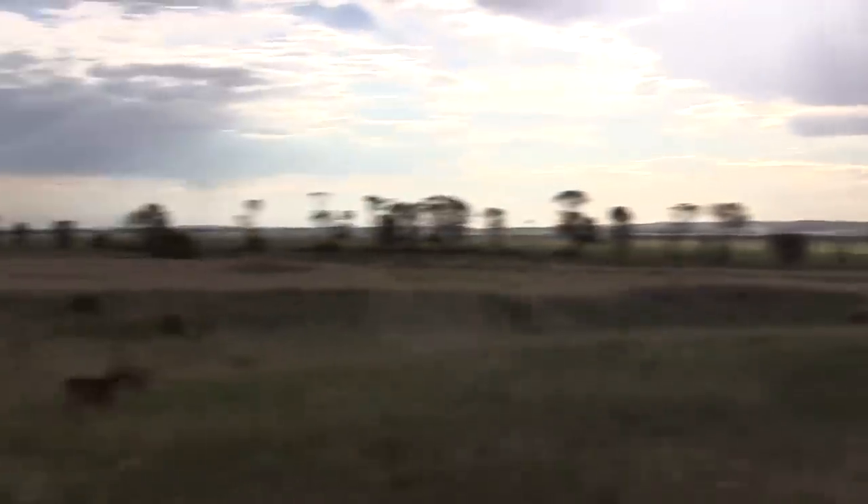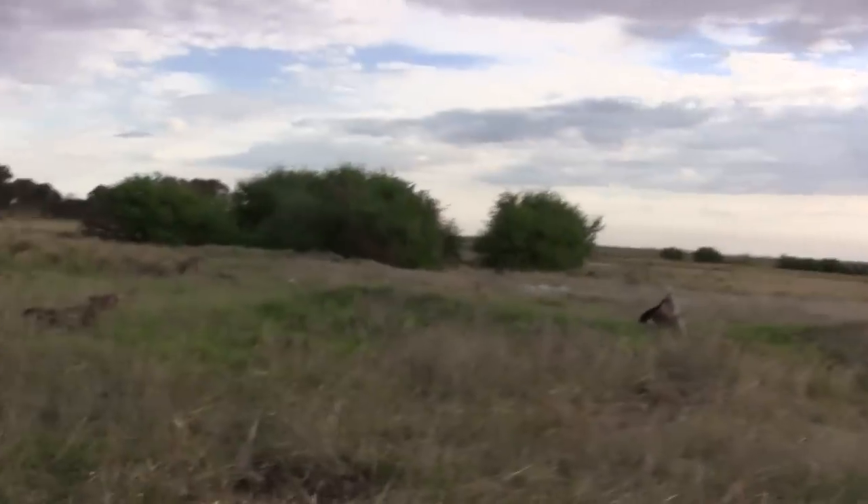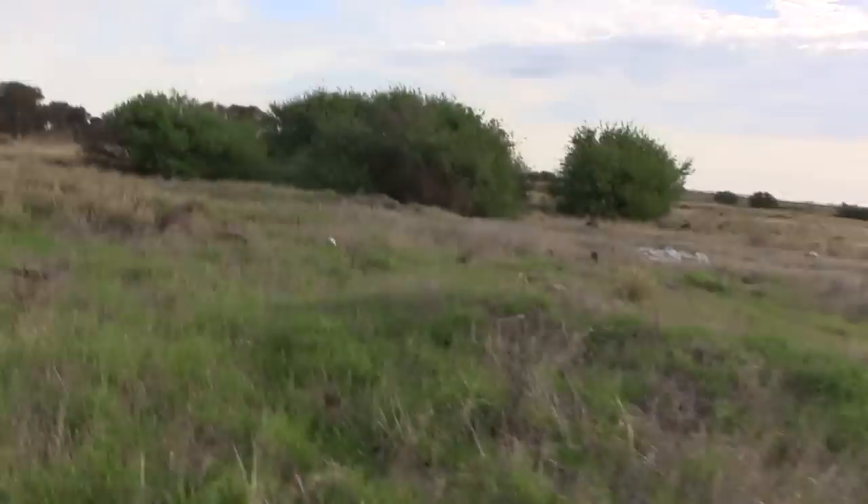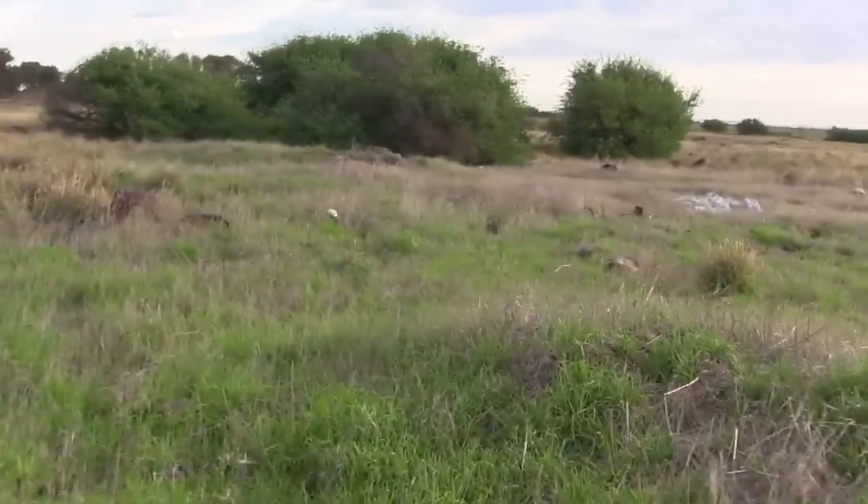G'day guys, it's Billy here from losttreesaw.com.au. I'm doing a bit of metal detecting around this area here and I've had some absolutely awesome luck in the last few days. I just found something really, really good guys — it's worth quite a bit of money and I'll show you in a minute.